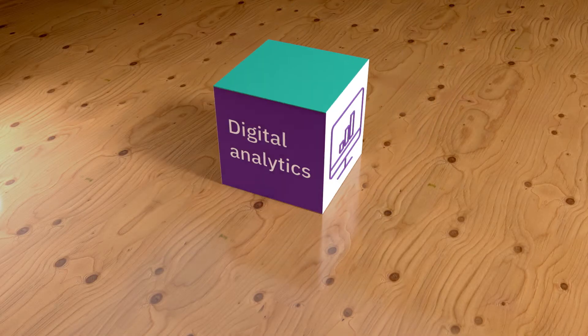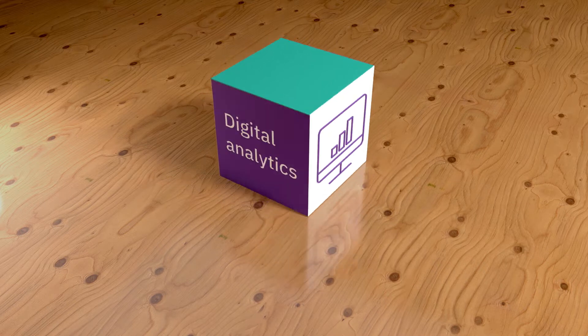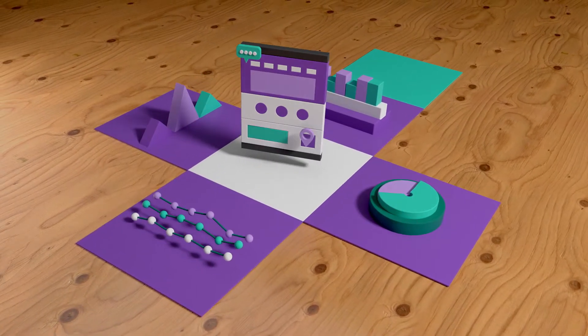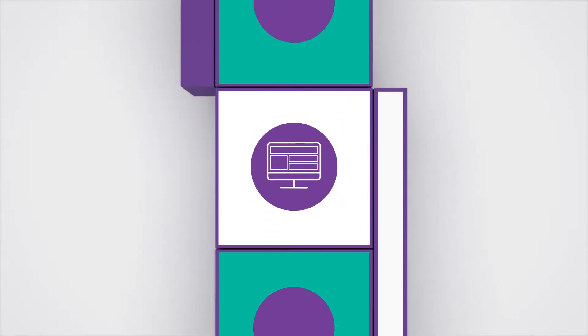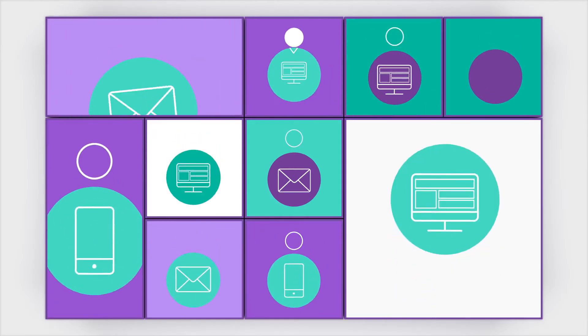you've got analytics. You use Google and Adobe. You're the data master, and you know exactly what's happening on your site. Which is great, but sessions are only part of your customer's experience. You need to see more than just sessions.